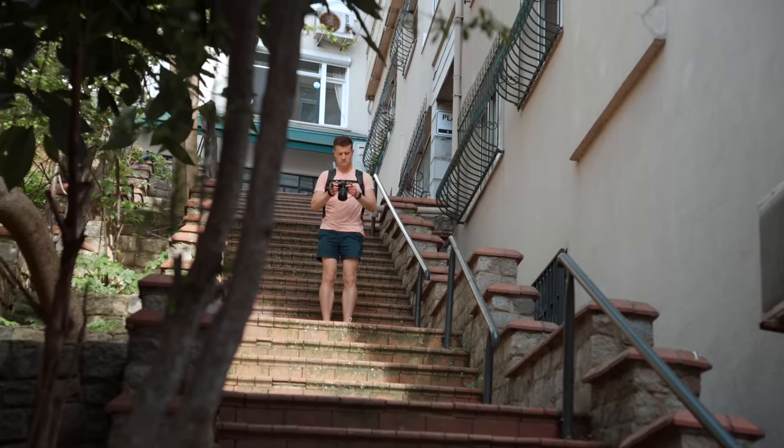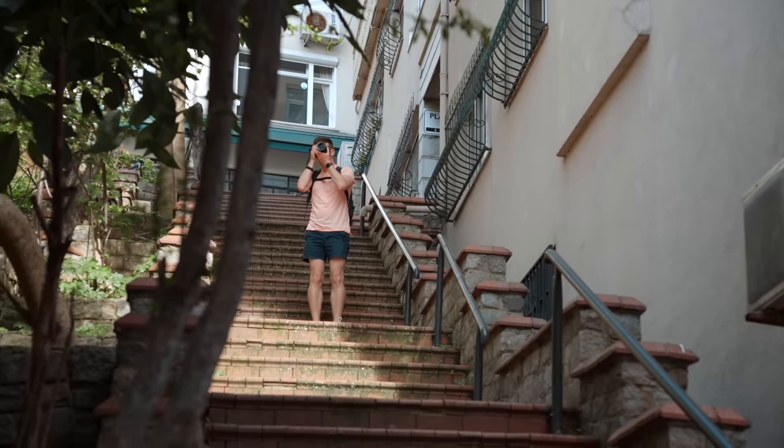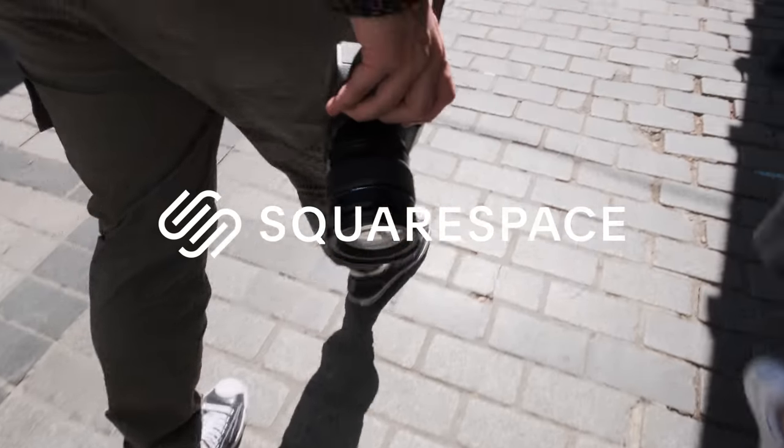So in this video, I just want to share with you my philosophy on how to spend money on photography in order to get the most value and the best experience. Also, today is sponsored by Squarespace, but more on them later on.